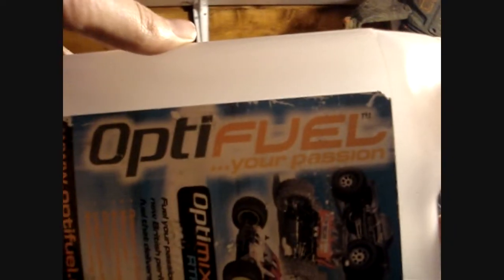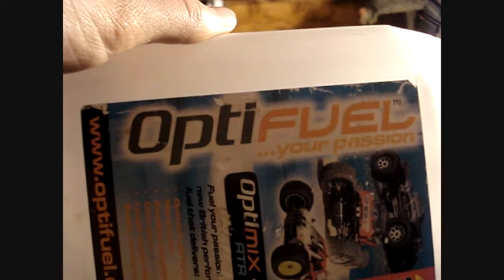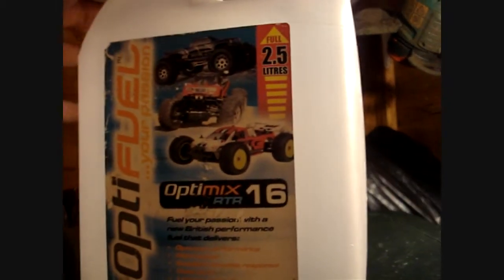I normally use Optifuel or Tornado. At the moment all I have is Optifuel. I've just used up my last bit of 16% and have only got a tiny bit of 25% left. So I would normally recommend Tornado or Optifuel.